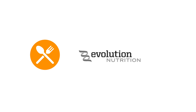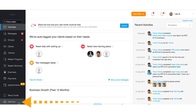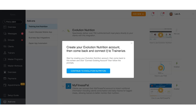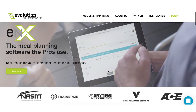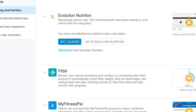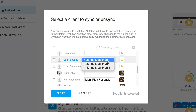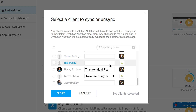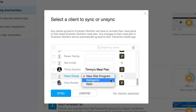If you haven't already created an account on Evolution Nutrition, go to your Trainerize web browser, select the Add-ons tab, and select Evolution Nutrition. This portal will lead you to their platform where you can then set up your account. Once you're set up, log in to Evolution Nutrition and Trainerize will be able to sync the clients of your choice. Once your clients are synced to Trainerize, you can go to Evolution Nutrition and build meal plans on their platform.